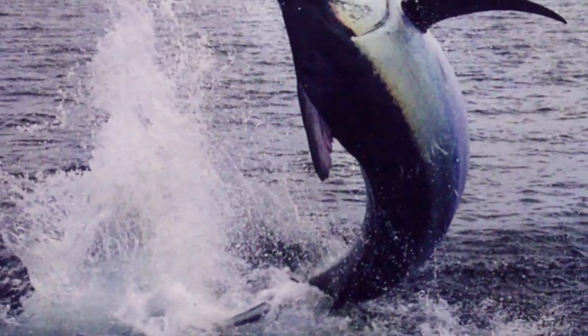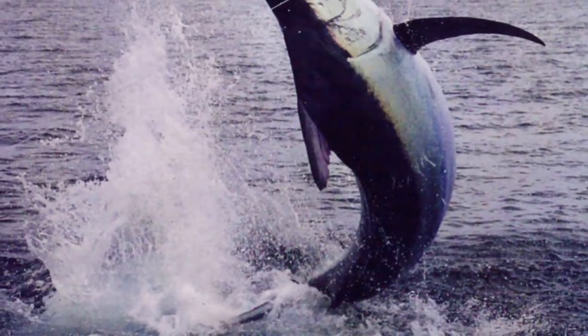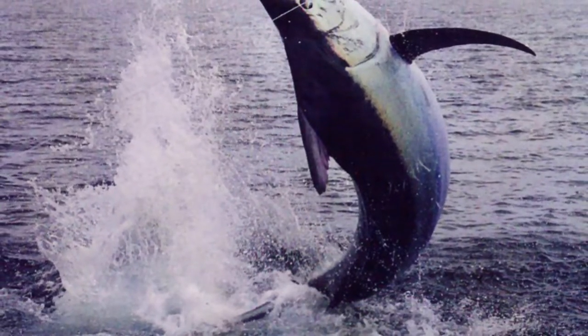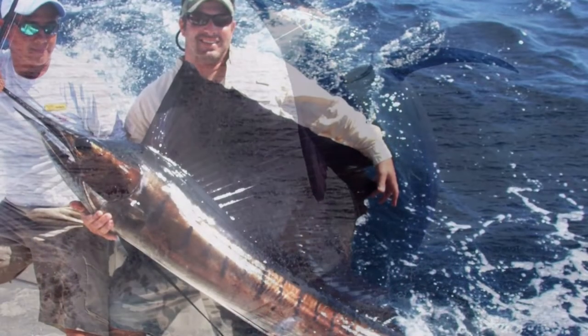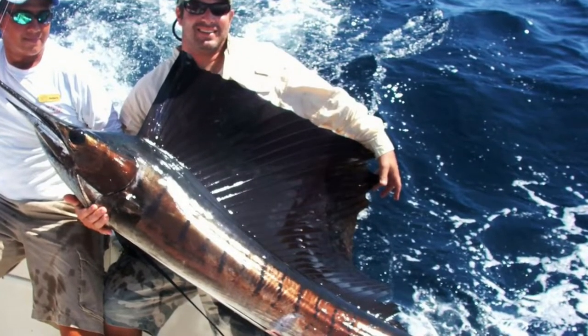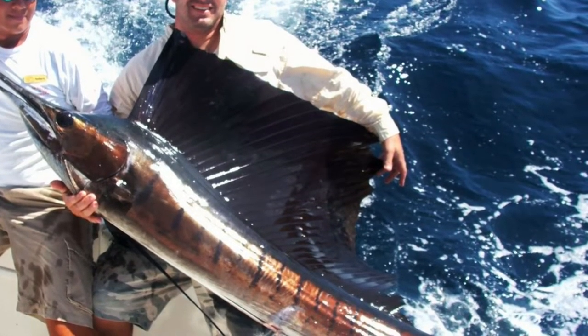Sailfish have no swim bladder — for the fastest fish, it would only be a nuisance. The structure of the fish and its movements contribute to the formation of turbulent eddies, which help reduce water resistance. This allows the sailfish to develop a record speed and be the fastest fish in the world.